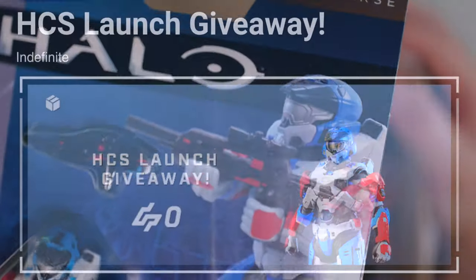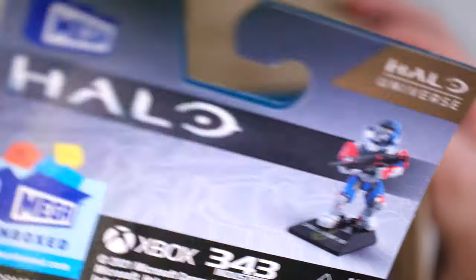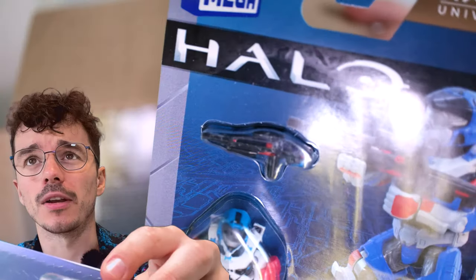So, the Mark VII. Look at that. This is with the HCS launch coating, so it was perfect to show off at HCS, and it looks incredible. Comes with a nice battle rifle.